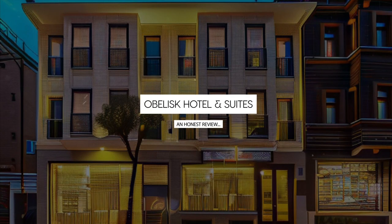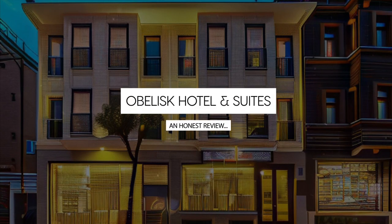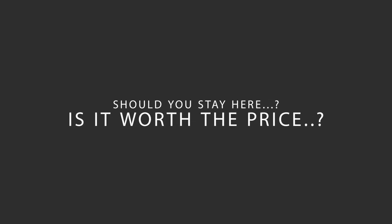Today we're diving deep into a review of Obelisk Hotel & Suites located in Fatih, Istanbul. Let's find out if this hotel lives up to its reputation and if you should stay there.